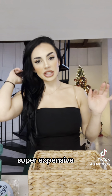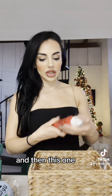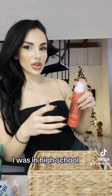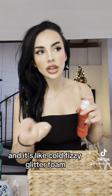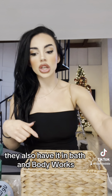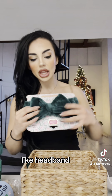It doesn't have to be something super expensive, like I mentioned in my other video. And then this fizz — I really like this. I remember when they first came out, I was in high school. You spray it on yourself and it's like cold fizzy glitter foam, which I love. It smells so good. They also have it in Bath and Body Works. And then just like a green headband.